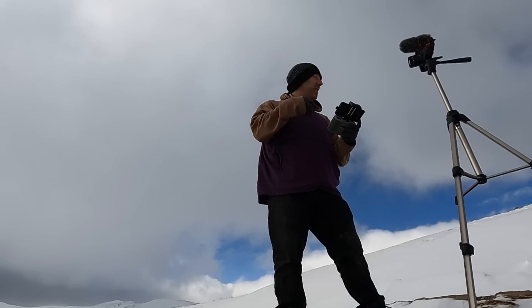So if you're considering getting a Mavic Mini 2, I'm telling you — DJI knocked it out of the park with this.